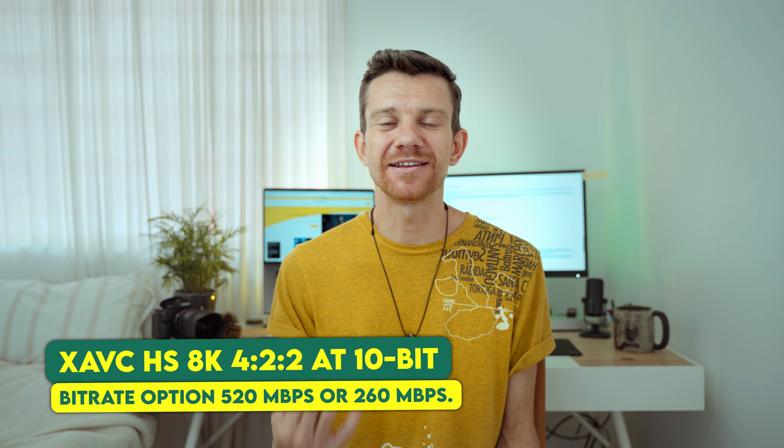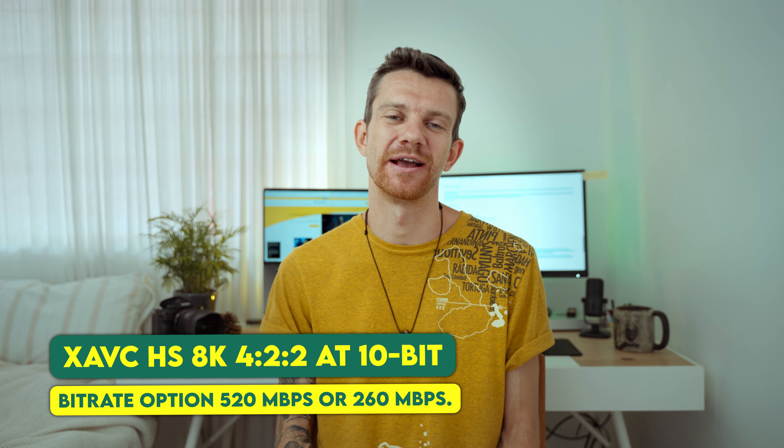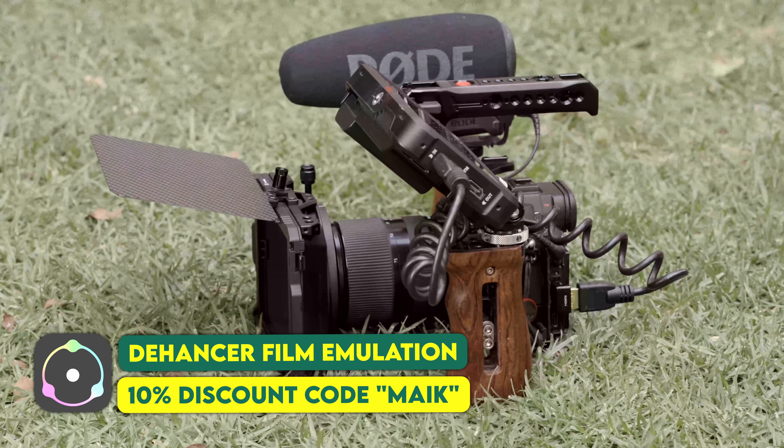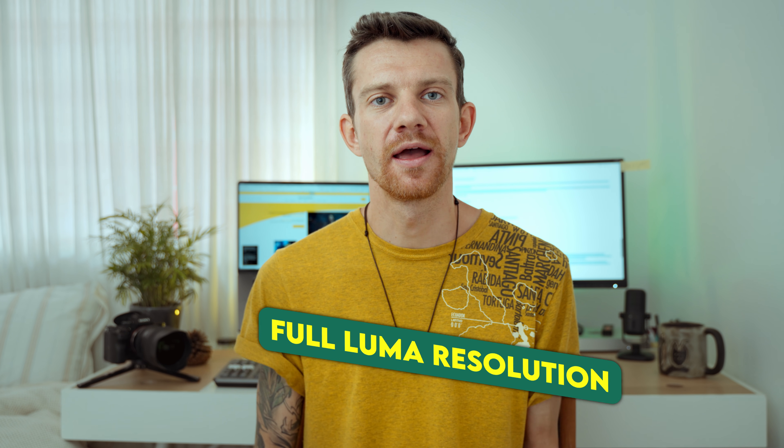We have now reached the most important part of this update: recording internally in 8K 4:2:2 at 10-bit with a bitrate of 520 Mbps or 260 Mbps. The Sony A1 already recorded in XAVC HS 8K but with 4:2:0, which was acceptable but limited in chroma subsampling, giving you only one-fourth of the color resolution. The new firmware opens it to 4:2:2, with full resolution for luma and half resolution for chrominance. Chroma subsampling reduces the color information in a signal in favor of luminance data.